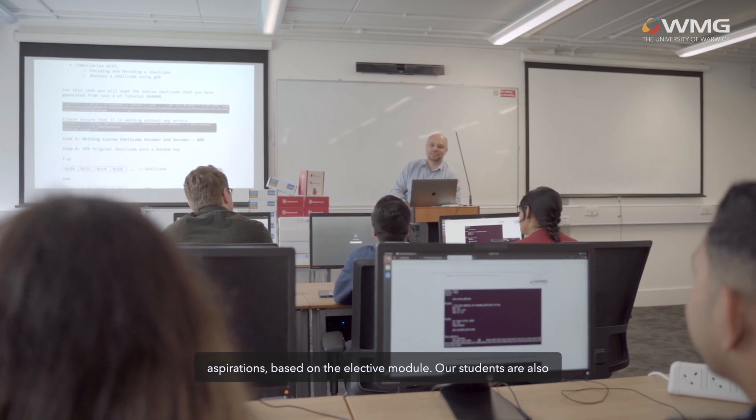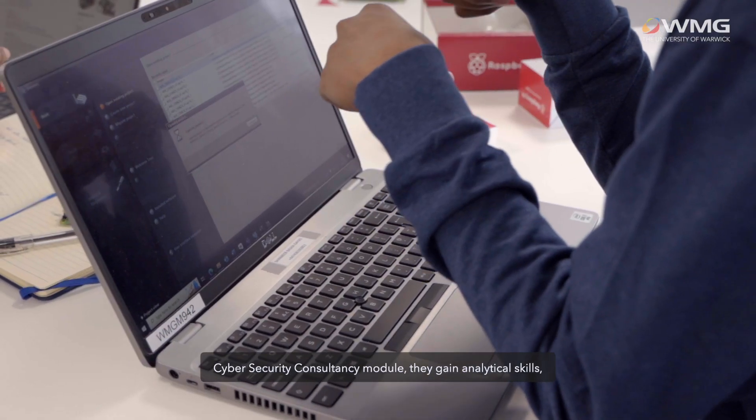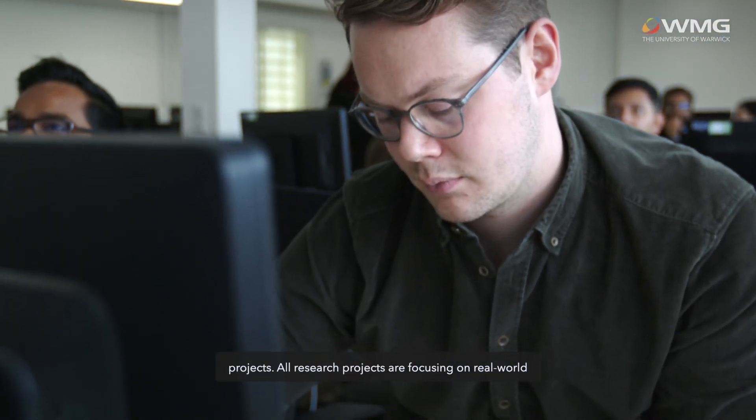Our students are also developing managerial and strategic skills. For example, in their cybersecurity consultancy module they gain analytical skills, decision-making skills, and they learn how to lead security projects.